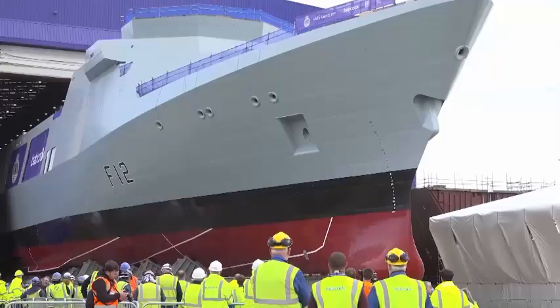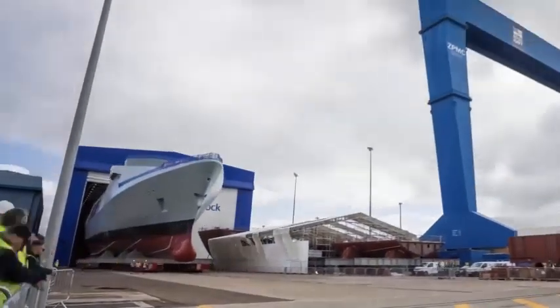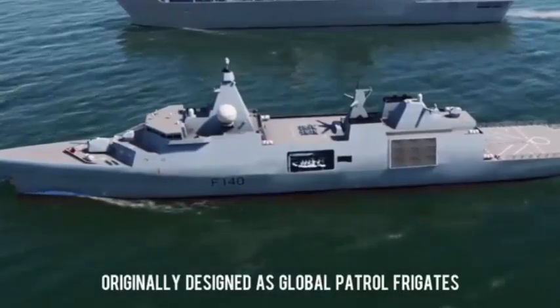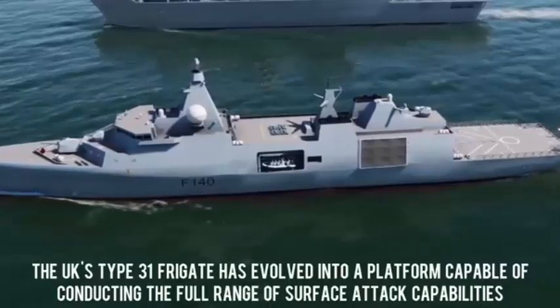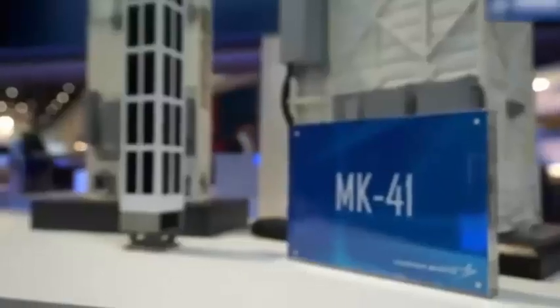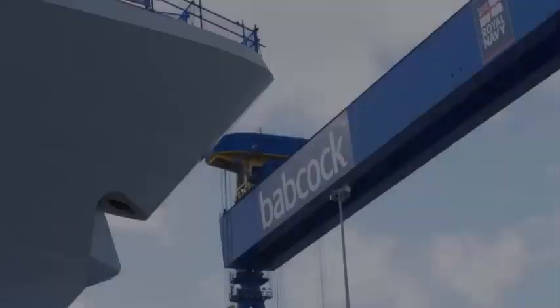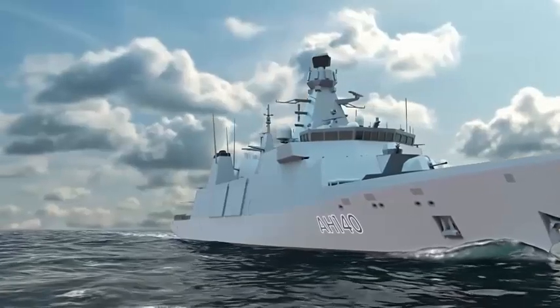The UK is in advanced negotiations to build new warships for Denmark and Sweden. Having just won an order for five Type 26 frigates for Norway, this would be a remarkable turnaround in UK warship exports with great benefits to the Royal Navy and the wider British economy. The discussions centre on Babcock's Type 31 frigate, based on the Arrowhead 140 design, which has already been selected by Indonesia and Poland.